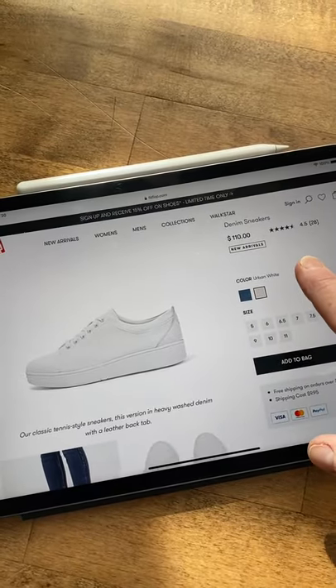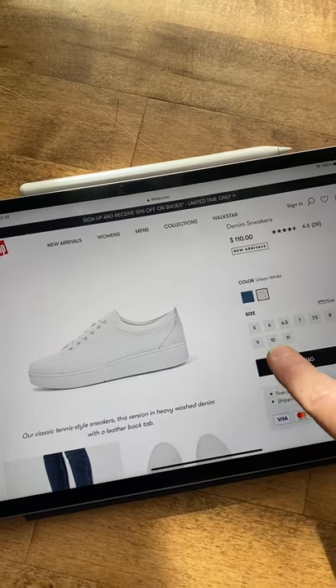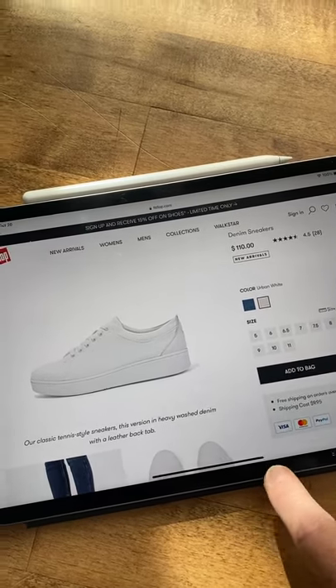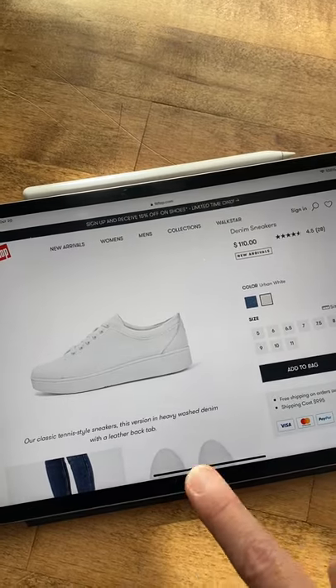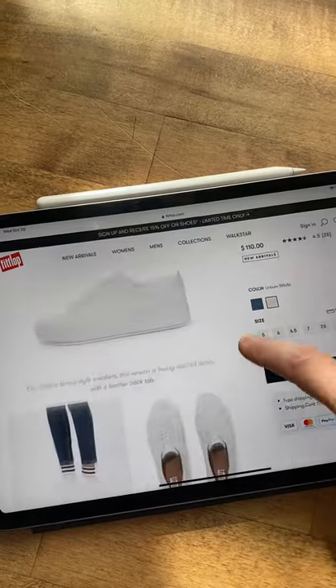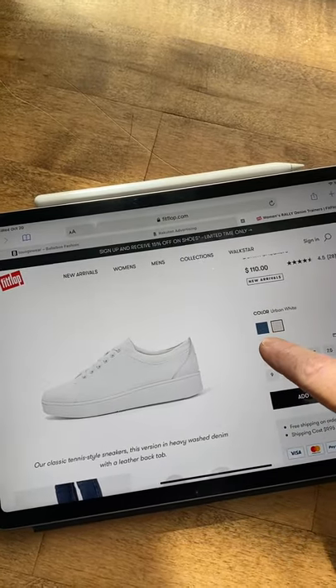I paid $110 for these shoes Canadian. I'm normally a nine and a half. I did order a nine, and there's room. If you have a wide foot, these are so comfortable because I can wiggle my toes in a size nine. They're awesome, and they come in the denim as well.